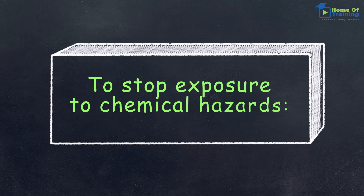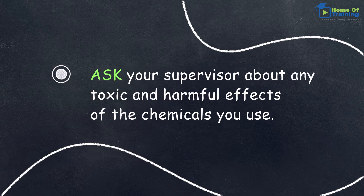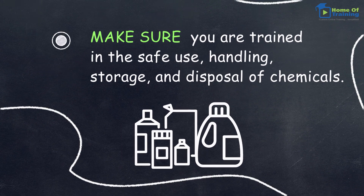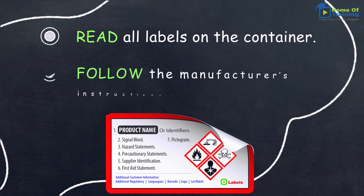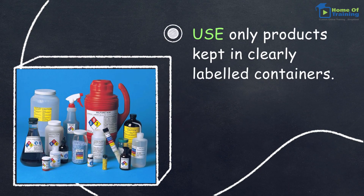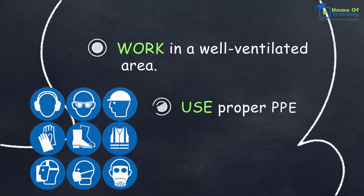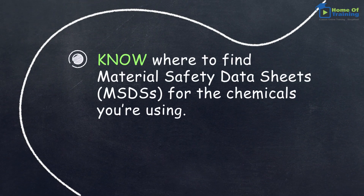To stop exposure to chemical hazards, ask your supervisor about any toxic and harmful effects of the chemicals you use. Make sure you are trained in the safe use, handling, storage, and disposal of chemicals. Read all labels on the container and follow the manufacturer's instructions on usage. Use only products kept in clearly labeled containers. Work in a well-ventilated area and use proper PPE. Know where to find material safety data sheets, MSDSs, for the chemicals you're using.